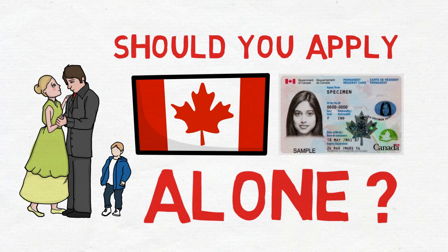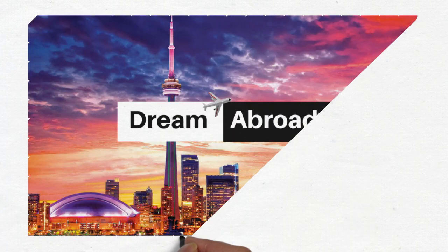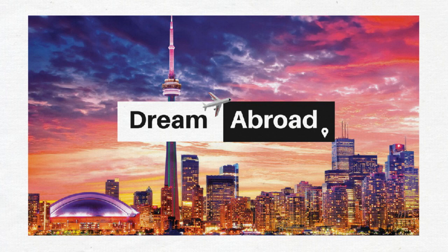Everything is covered in this video. Hello guys, this is Shatanshu from Dream Abroad. If you want to immigrate to Canada or Australia without paying hefty fees to consultants, please visit my channel. I've got so many videos on the immigration process of both of these countries and I upload videos almost every day.